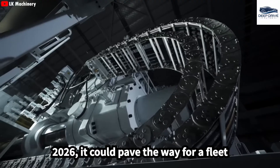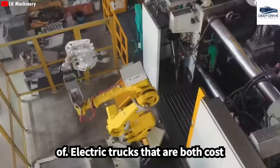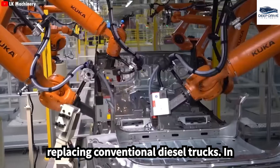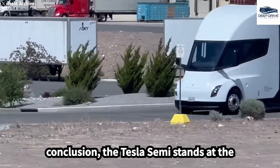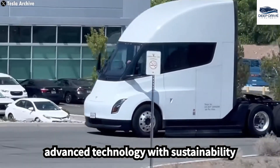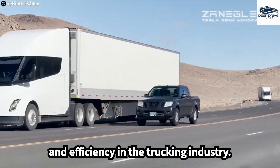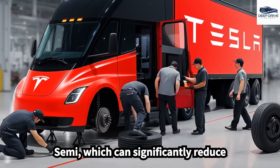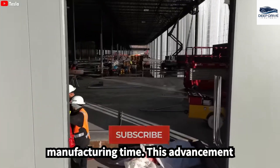As the anticipated mass production of the Semi approaches by 2026, it could pave the way for a fleet of electric trucks that are both cost-effective and environmentally friendly, replacing conventional diesel trucks. In conclusion, the Tesla Semi stands at the forefront of innovation, marrying advanced technology with sustainability and efficiency in the trucking industry. The Semi's innovative production line strategies facilitate the rapid assembly of the Semi, which can significantly reduce manufacturing time.